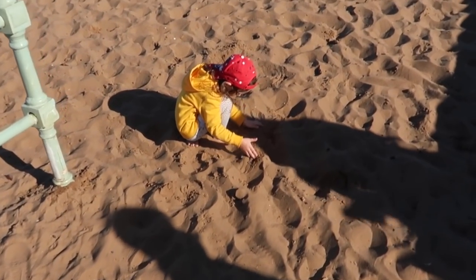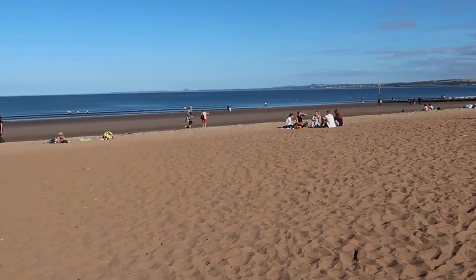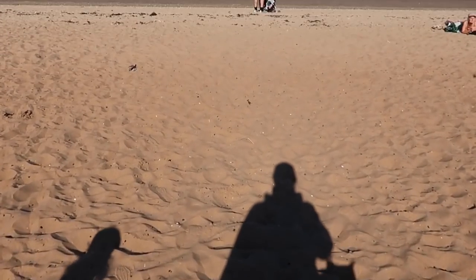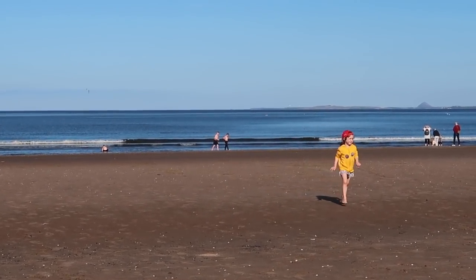We didn't plan this at all, but the weather was so nice we decided to come to Portobello Beach. Sandy beach is something I'd missed a lot. We built a castle and the kids are just running around - so happy!